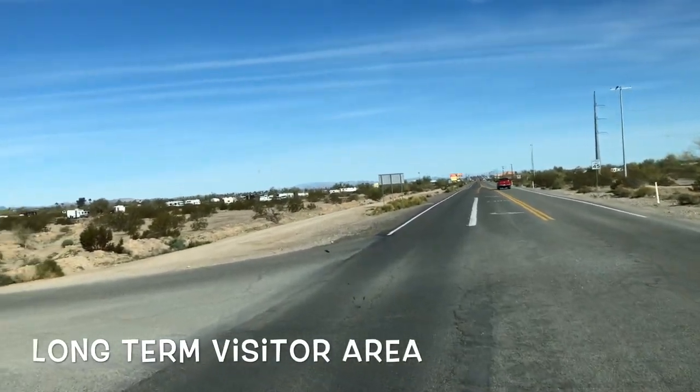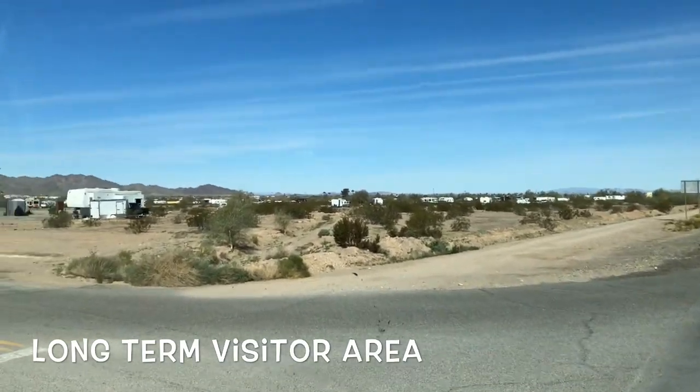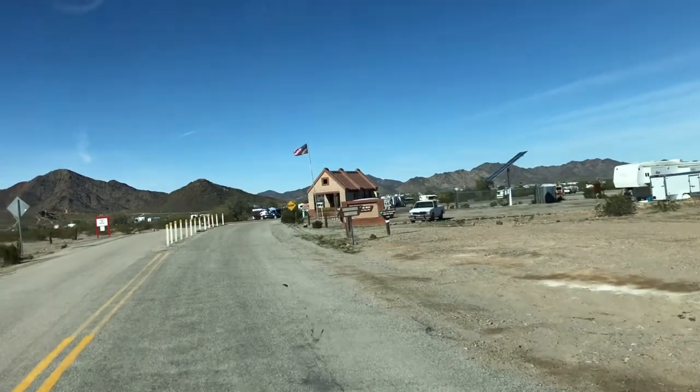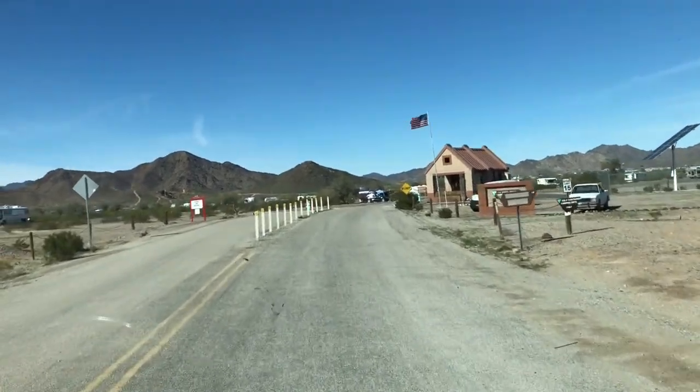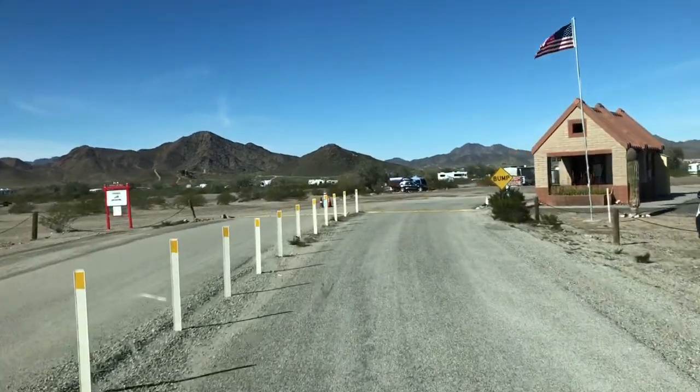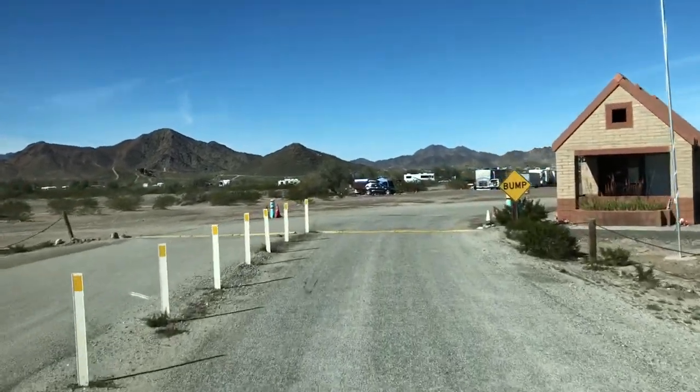Here we are back at Quartzsite. We're going to pull into the LTVA, or the Long-Term Visitor Area. We actually pulled in last night, but nobody was there, so we came and registered this morning.